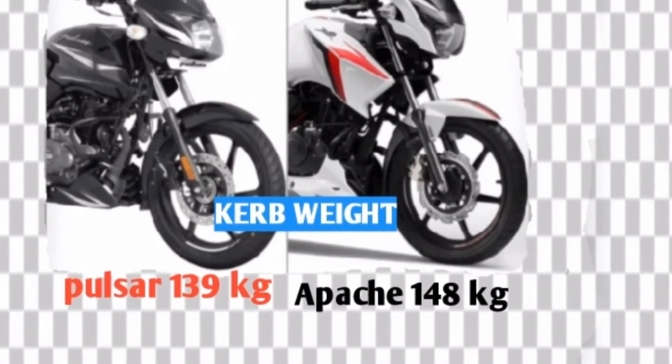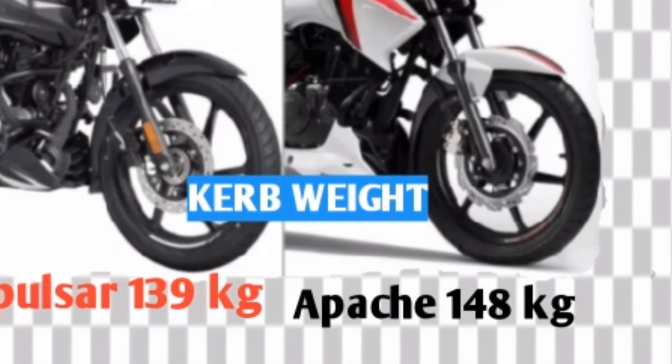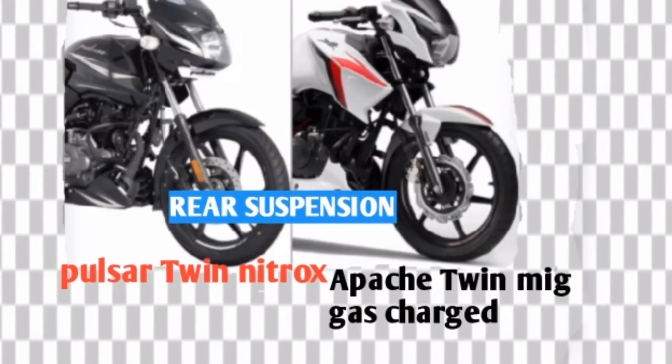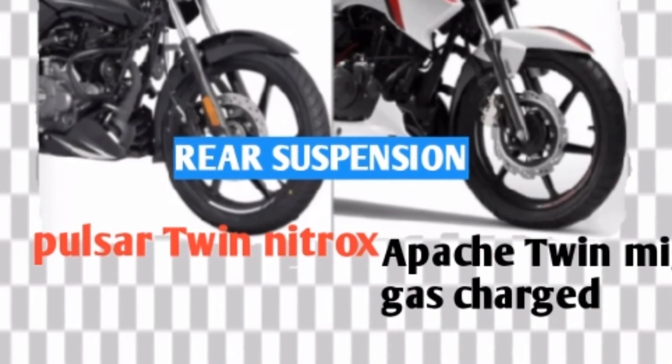Curb weight: Pulsar 139 kg and Apache 148 kg. Pulsar front suspension is telescopic and Apache front suspension is also telescopic. Pulsar rear suspension is twin nitrox and Apache rear suspension is twin MIG gas charged.